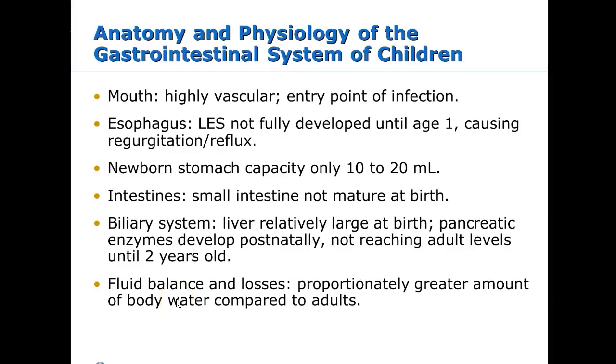We're going to talk about the GI chapter, which is very long, so we'll go through the PowerPoint fairly quickly and then hit the chapter and highlight the hot points. In kids, the mouth is really vascular and is an entry point for infection. You'll see lots of hand-foot-mouth type illnesses in kids, usually caused by viral things, since everything goes in the mouth.